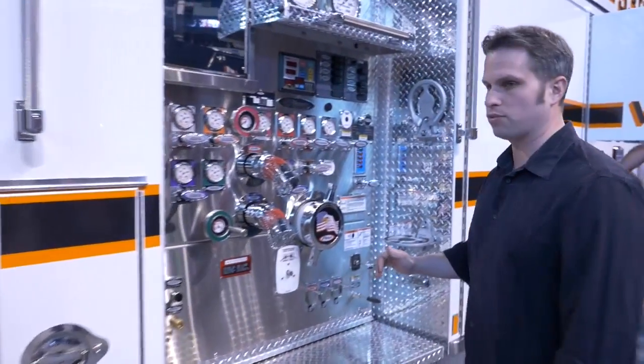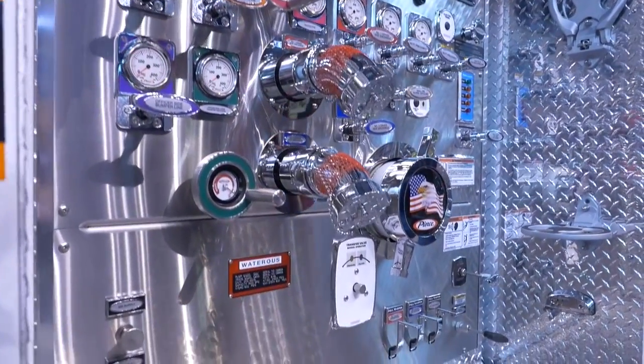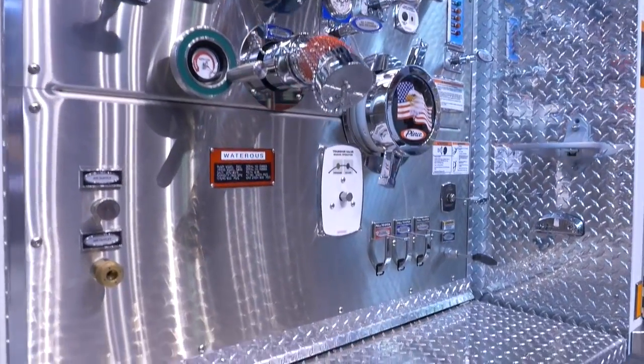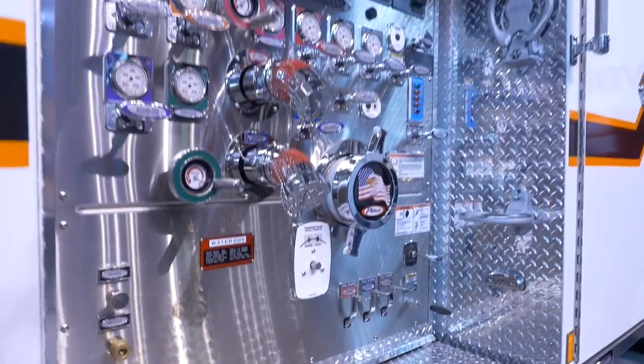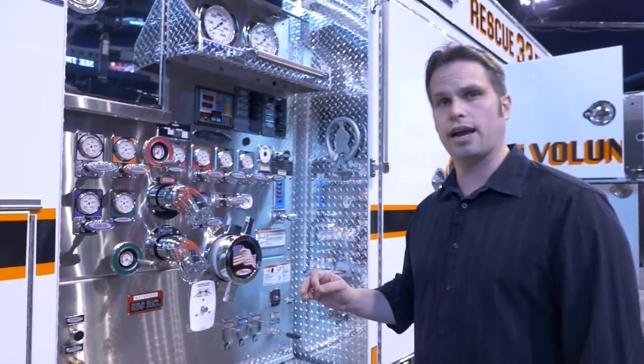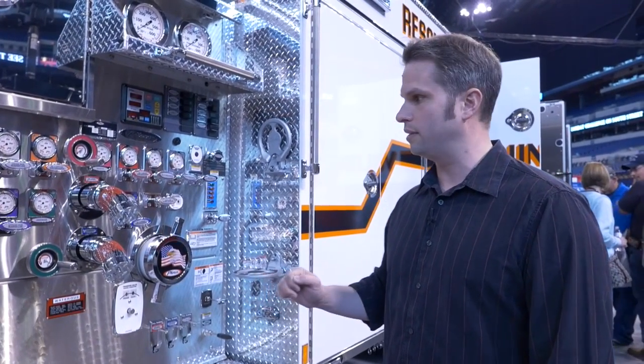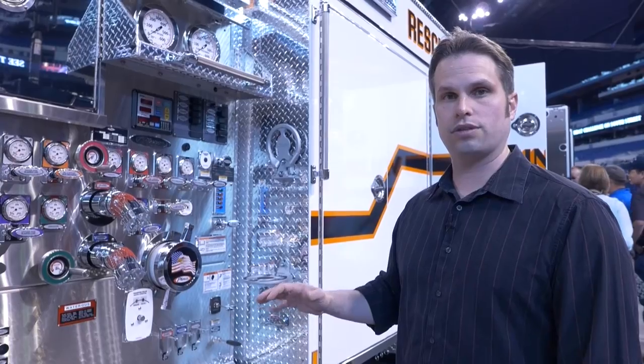The pump is rated for 1,500 gallons per minute at 150 PSI. It holds 500 gallons of water, and we did go with a two-stage pump. The reason for going with a two-stage pump is that some of our attack lines are inch-and-a-half attack lines — they're smaller in diameter with a greater pressure needed. So that's why we decided to stick with the two-stage pump.